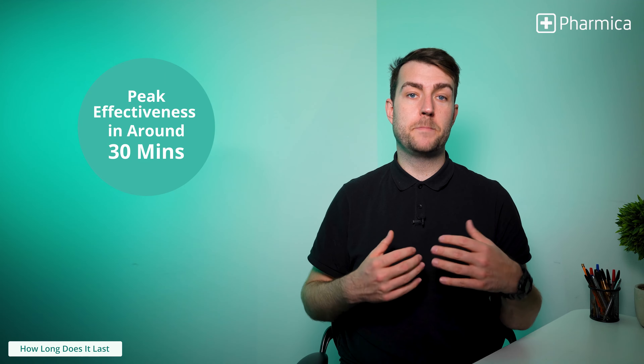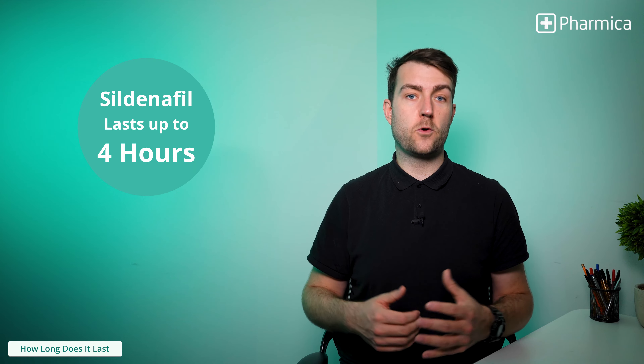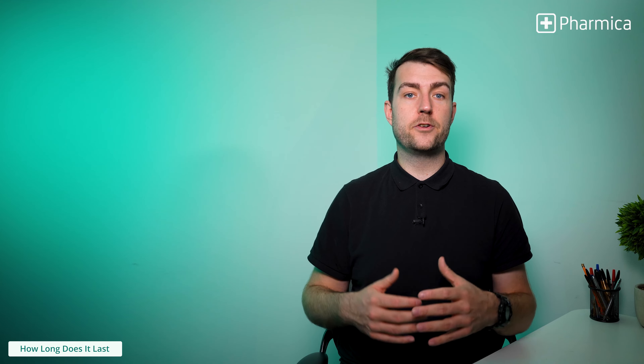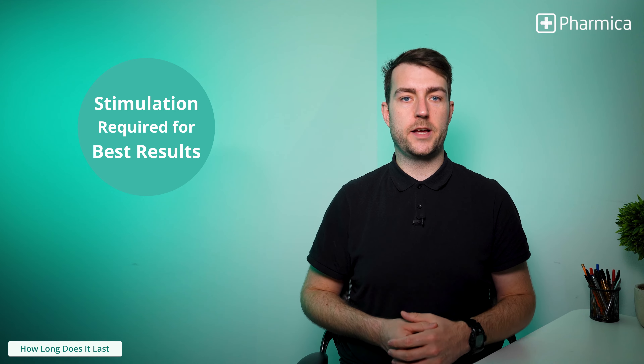Sildenafil will reach peak effectiveness around 30 minutes after taking the tablet, with its effects lasting for about 4 hours. This does not mean that you will have an erection for 4 hours, but rather that you will have the potential for an improved erection for as long as the drug lasts in your body. To see the best results, sexual stimulation is required.